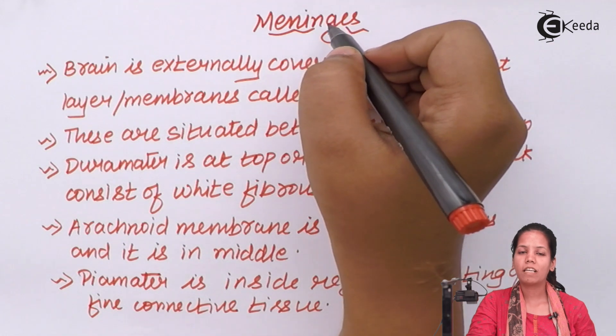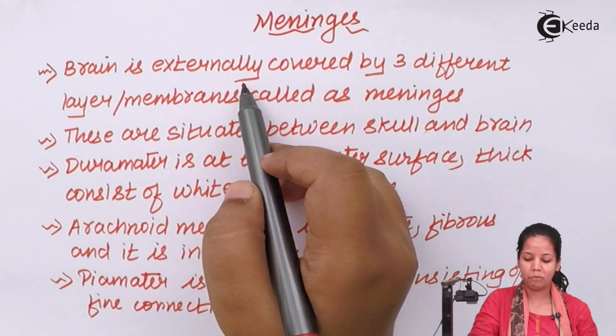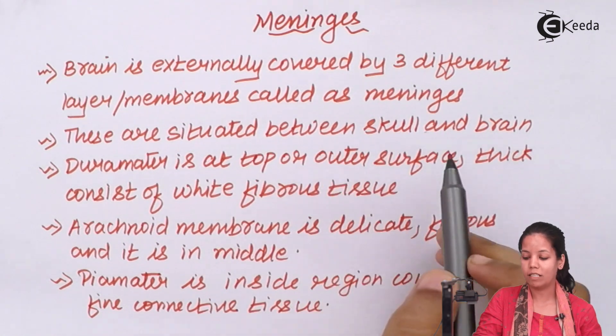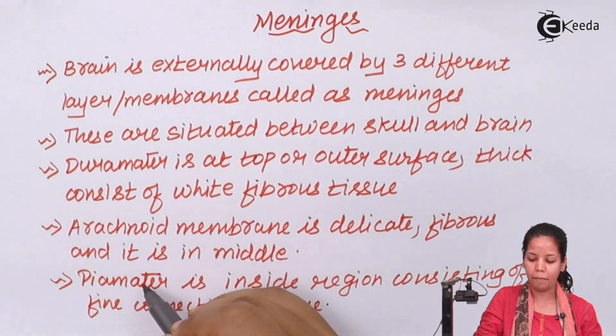Meninges are nothing but the covering of the brain. The brain is externally covered by three different kinds of meninges, or layers, or membranes. These are situated between your skull region and your brain. These meninges are called dura matter, arachnoid matter, and pia matter.